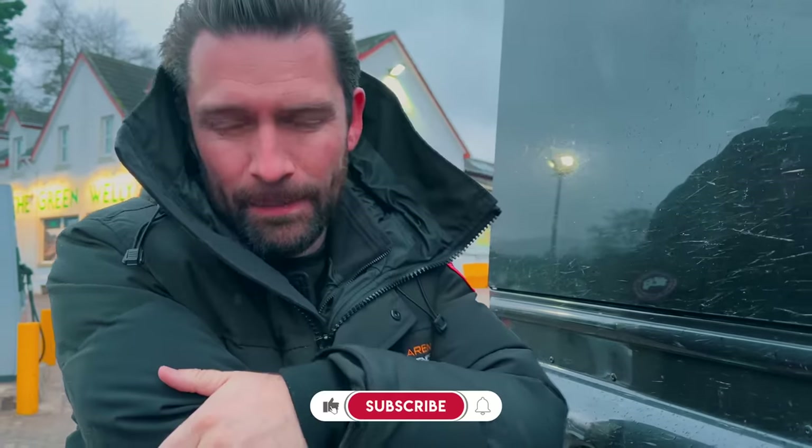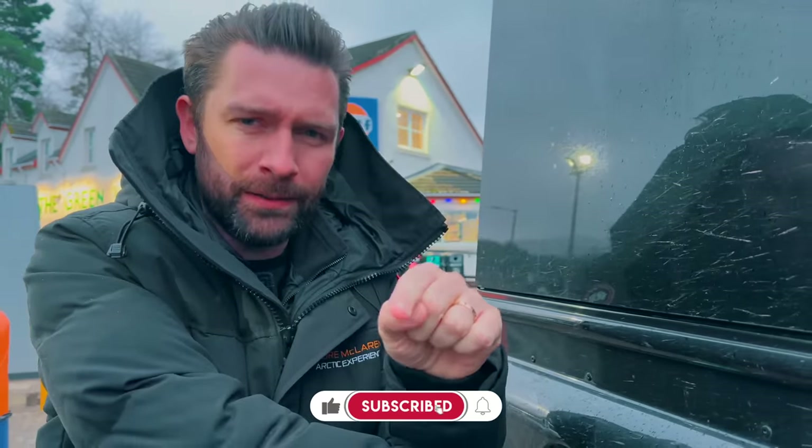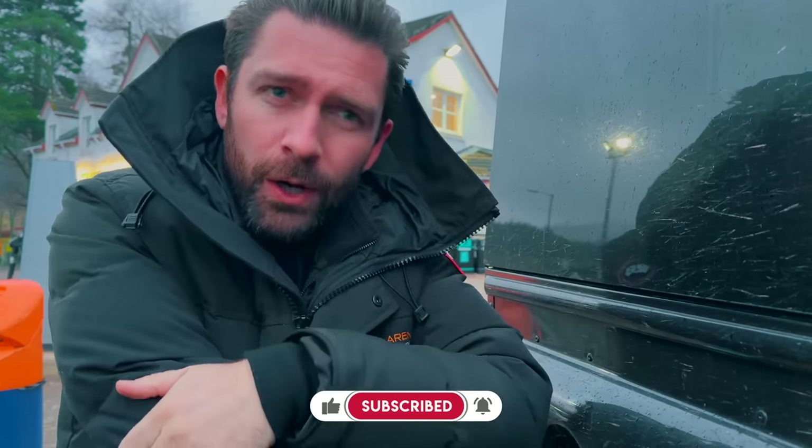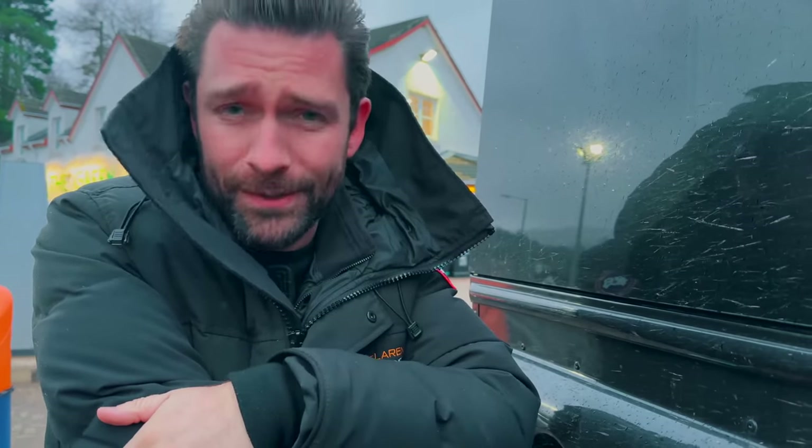If you haven't already, be sure to subscribe. We've got some serious content lined up this year. When you hit the subscribe button, there's a little bell to the right-hand side - if you click that, you'll be the first to know when new content goes live. As always, thanks for watching. We'll see you next time.